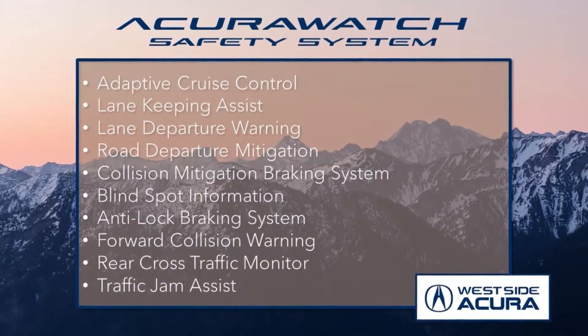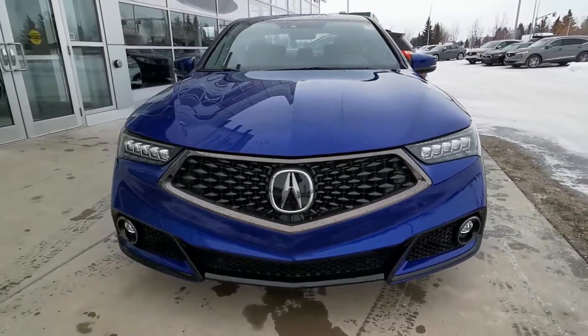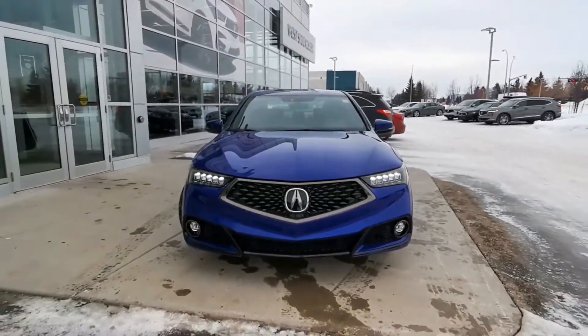On top of this, it has all the incredible features of the Acura Watch safety system. Under the hood, it rocks a 2.4-liter 4-cylinder engine and an 8-speed transmission.